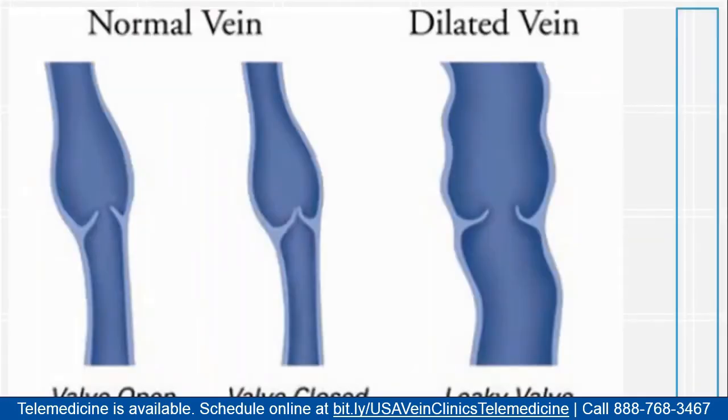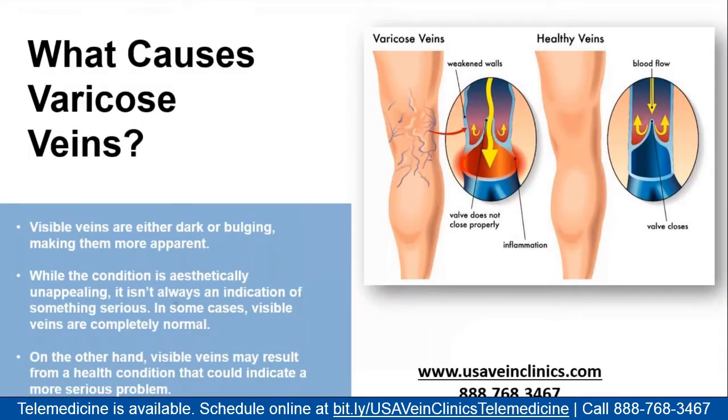Over time, veins can become diseased — and particularly these valves can become damaged. In this picture, a normal vein shows the valve open allowing blood to flow, and then closed to prevent backwards flow toward the feet. Over time, valves can become damaged and leak; they don't close all the way. When that happens, blood continually leaks back down toward the feet instead of heading up toward the heart, and those veins get bigger and more dilated. This is the mechanism behind varicose veins: too much pressure and too much blood in the vein because the valves are broken.